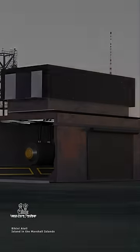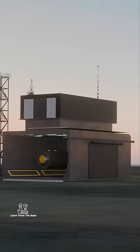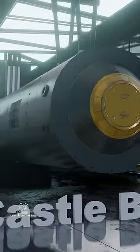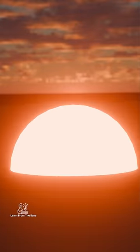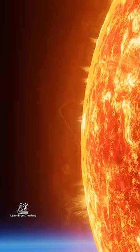On March 1, 1954, the United States detonated the country's first thermonuclear weapon, or fusion bomb. Within one second of the explosion, the fireball was almost five miles wide and hotter than the sun.